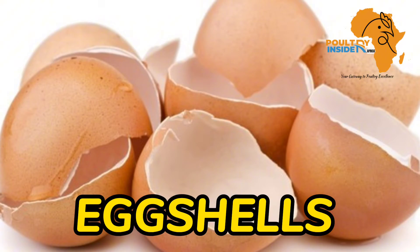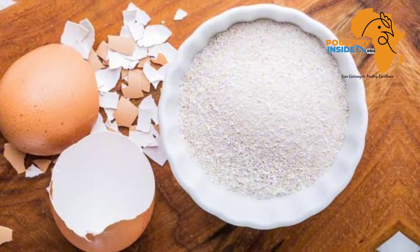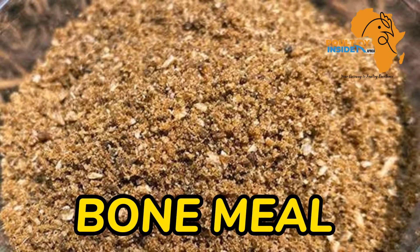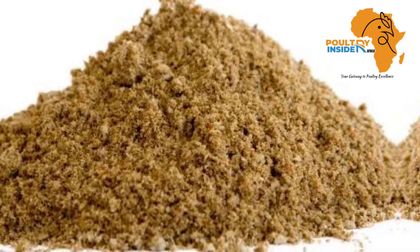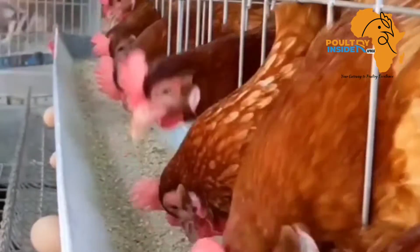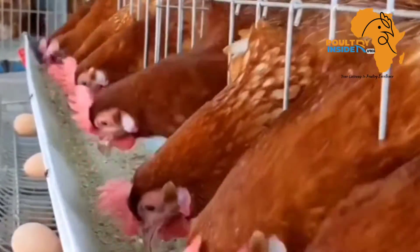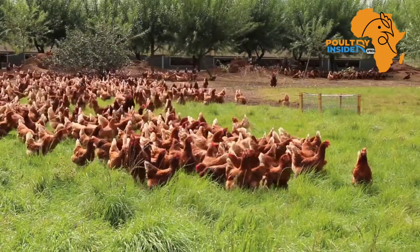The third source is eggshells — they should be dried and then ground into powder form before being supplemented to your layer chicken. Number four is bone meal. Bone meal is a good source of both calcium and phosphorus, making it a perfect combination to ensure optimum utilization of calcium when supplemented to chickens, since phosphorus and calcium levels in the body and their utilization are interdependent.